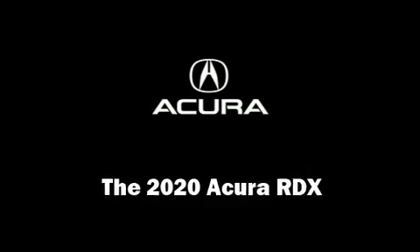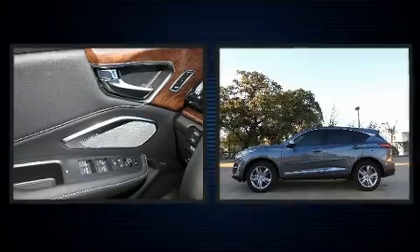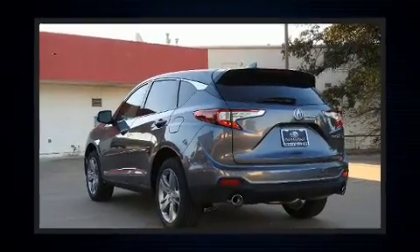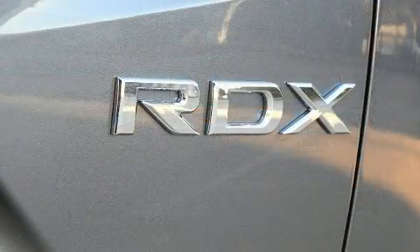Get excited about the 2020 Acura RDX. It features an automatic transmission, front-wheel drive, and a two-liter four-cylinder engine. Turbocharger technology provides forced air induction, enhancing performance while preserving fuel economy.